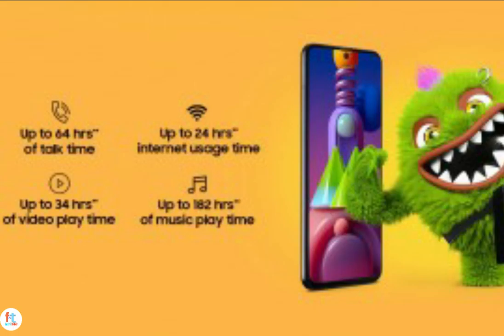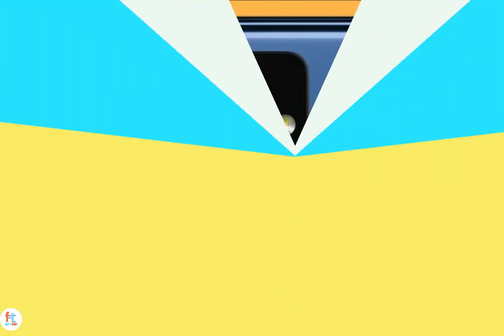Around the back you get a 64MP Sony IMX682 camera joined by a 12MP ultrawide, 5MP macro, and 5MP depth sensor modules.